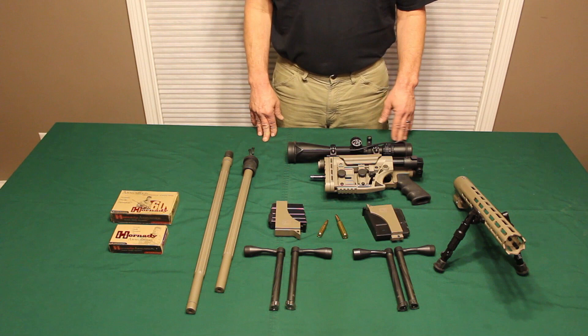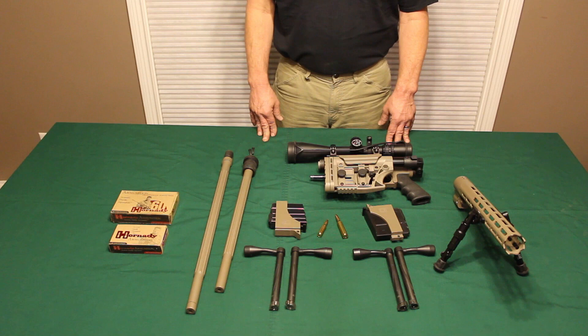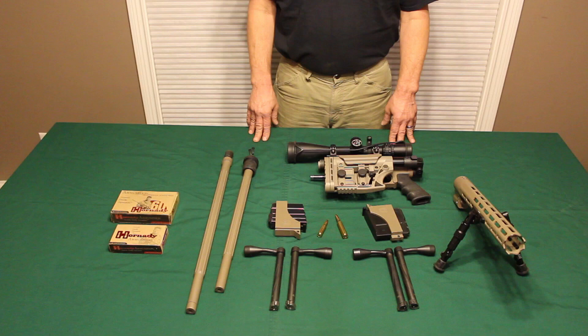This is Nemesis Arms with the rifle, the ANSR. This is a modular system that can change from 308, 300 Win Mag, and 338.